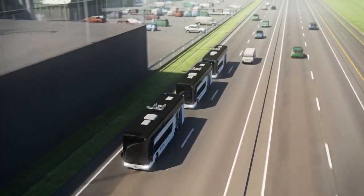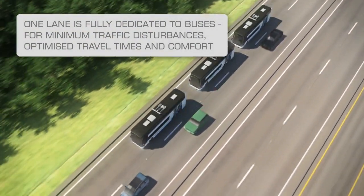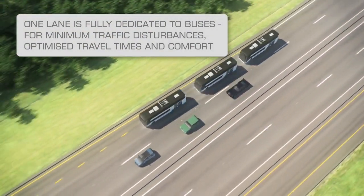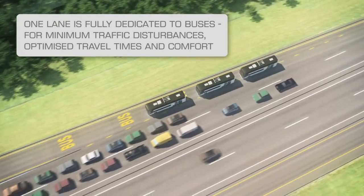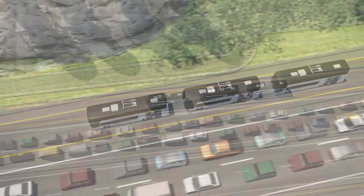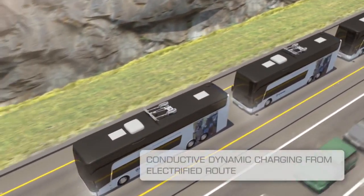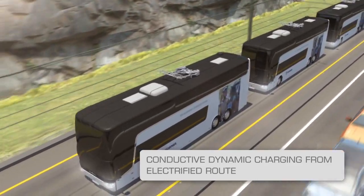In the long term, bus platooning could eliminate the need for drivers in buses 2 and 3. The platoon will now enter a designated bus lane, which allows it to maintain high speed without interference from other traffic. A dedicated bus lane also increases comfort by eliminating unnecessary acceleration and braking.